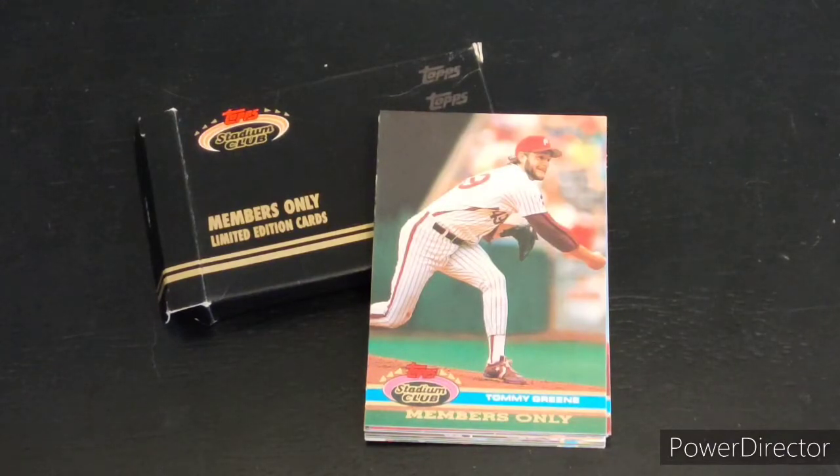They are from 1991, which is when Topps first produced their premium quality photo trading cards called Stadium Club. This was the first time Topps was expanding their line. I'm not sure exactly what members-only means — I imagine there must have been some sign-up with some sort of fee. I'll post a wiki article I found in the description with more about the members-only cards from 1991.